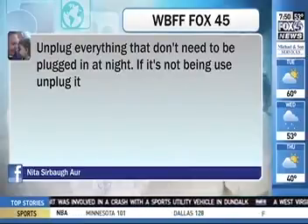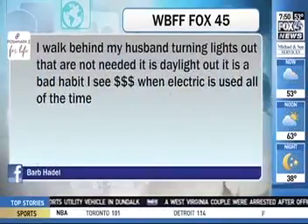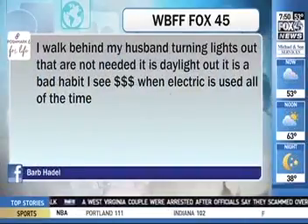More Facebook responses: Chris says he heats with gas, cooks mobile meals, and uses the microwave to reheat — keeping the freezer full with ice. Maurice says solar panels, simply put. And Nita says unplug everything that doesn't need to be plugged in at night — if it's not being used, unplug it.